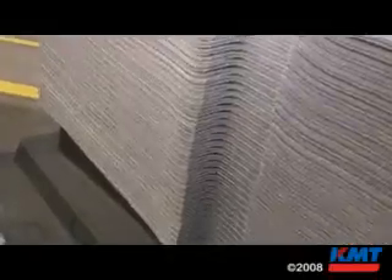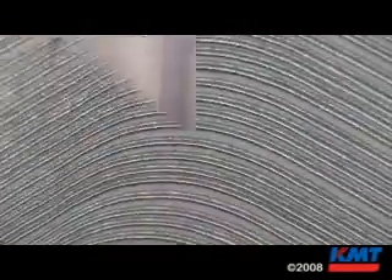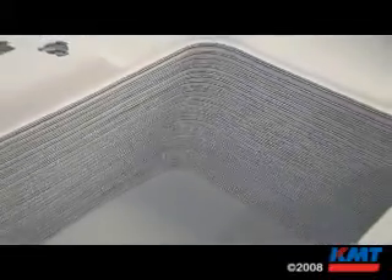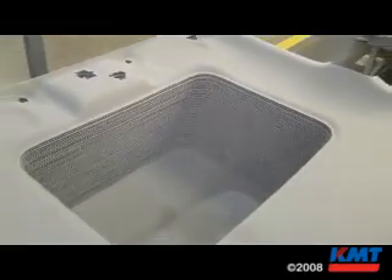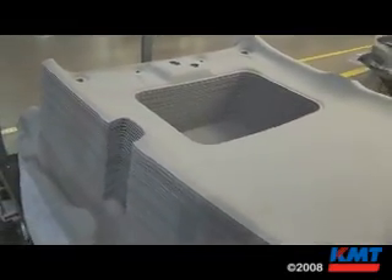The water jet cutting aspect will be running for 15 hours a day. On the day shift we will have 20 heads running — straight water, no abrasives, no additives. Our balancer system is set up at 54,000 psi.